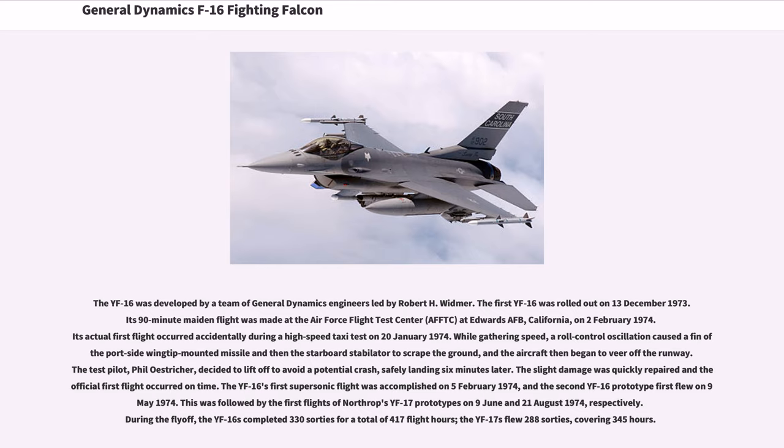The slight damage was quickly repaired and the official first flight occurred on time. The YF-16's first supersonic flight was accomplished on February 5, 1974, and the second YF-16 prototype first flew on 9 May 1974. This was followed by the first flights of Northrop's YF-17 prototypes on 9 June and August 21, 1974. During the fly-off, the YF-16s completed 330 sorties for a total of 417 flight hours, while the YF-17s flew 288 sorties covering 345 hours.